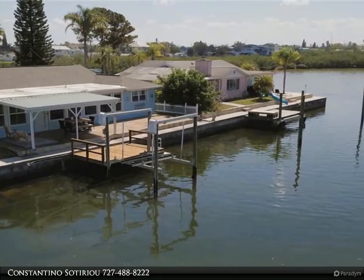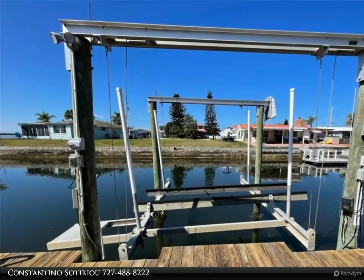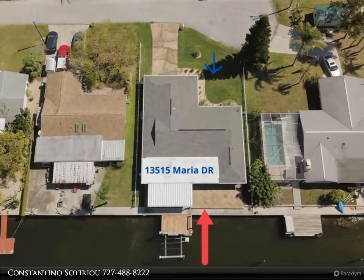The saltwater canal home is just minutes to the open Gulf of Mexico. Review pictures with a boat lift, new dock, underwater lighting, topside lights, all new power to the dock, and more.